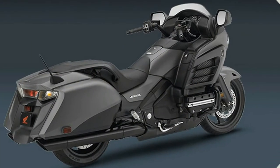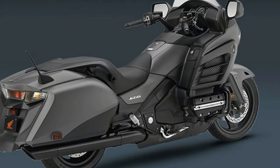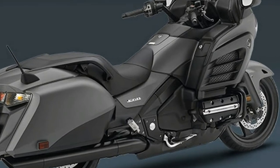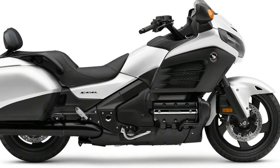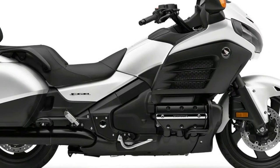The Goldwing F6B is a variation on the original Goldwing — it presents as a leaner, lighter, and more svelte touring motorcycle. The swept tail and hard luggage set emulate the styling found in traditional baggers.